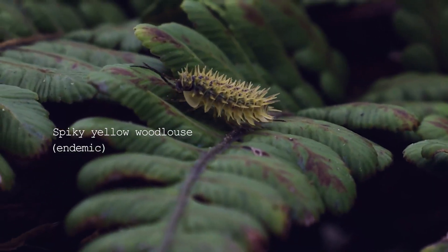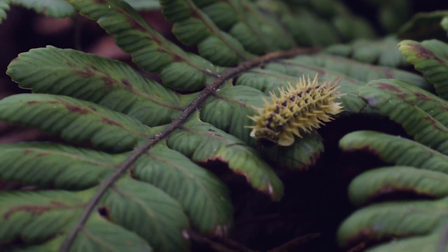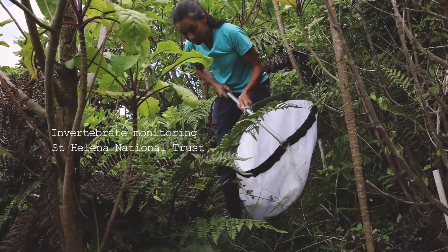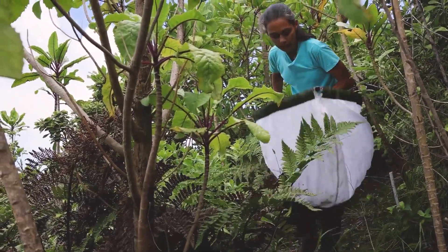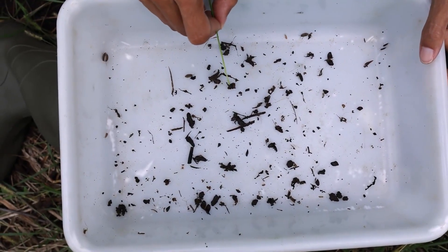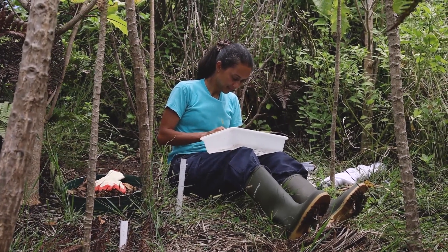The Peaks are home to invertebrate species not found anywhere else in the world. Part of the project is to identify these species and to gain a better understanding of their ecology, so we can ensure the work being done is helping to protect them. The St. Helena National Trust is leading on this aspect of the work, and they do so by monitoring what is found on the Peaks, where it lives, and what plants they rely on.